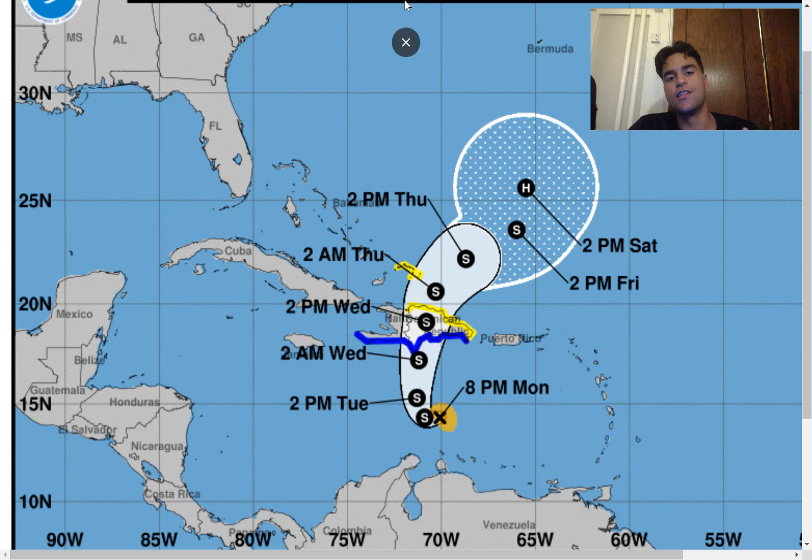Here's the current track forecast for Tropical Storm Franklin. Very similar to what the computer models have been stating — a tropical storm landfall is highly likely. Tropical storm warnings have been issued throughout the coast of the Dominican Republic and Haiti, and we'll likely see these tropical storm watches get upgraded as we get closer. Once certainty becomes higher that this will maintain its tropical storm strength by the time it approaches the northern coast of the Dominican Republic, expect tropical storm warnings all throughout the island.